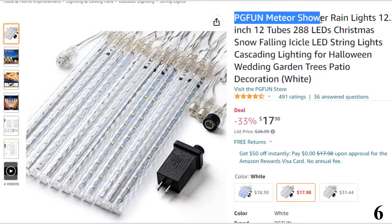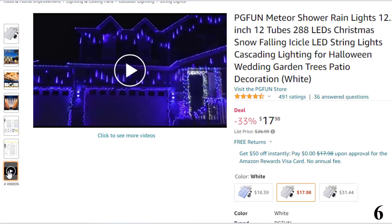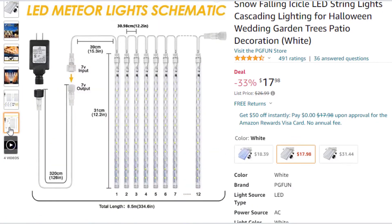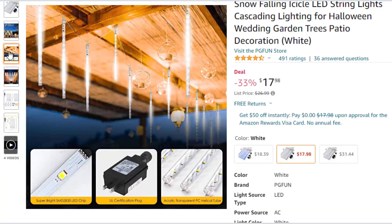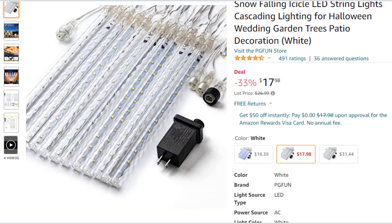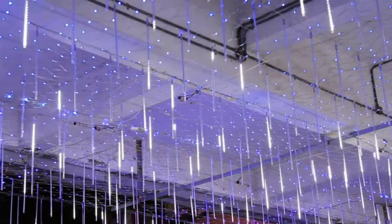Number 6: PGF-UN Meteor Shower Rain Lights. This meteor light is here with 33% price off — now you can get it at around $18. Features: dual LED chips using SMD2835 high-brightness lamp beads, double-sided lighting, higher brightness, better heat dissipation, superior quality, and longer life. Quality PC tube made of high-performance acrylic material — anti-aging, good toughness, and durability. Transparent PC spiral tube design is fashionable and beautiful. IP65 waterproof rating with UL-certified plug. 12 tubes and leads are already connected — just plug in the power supply and it will light up.